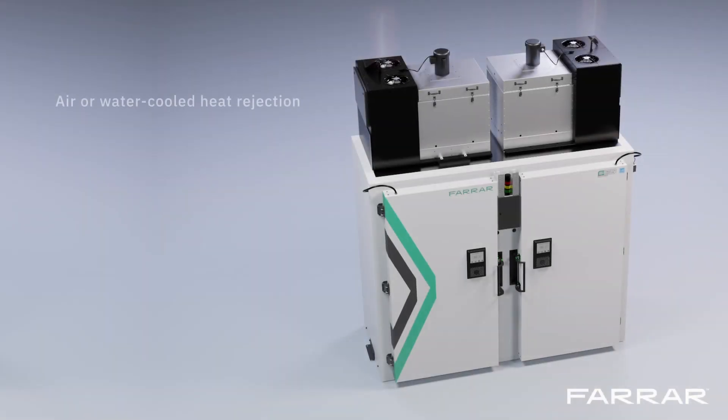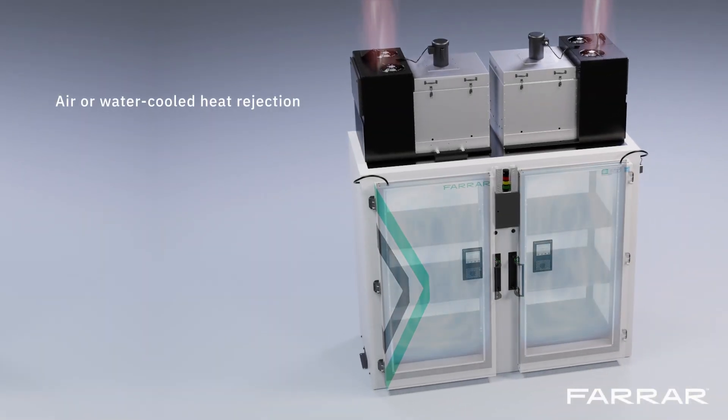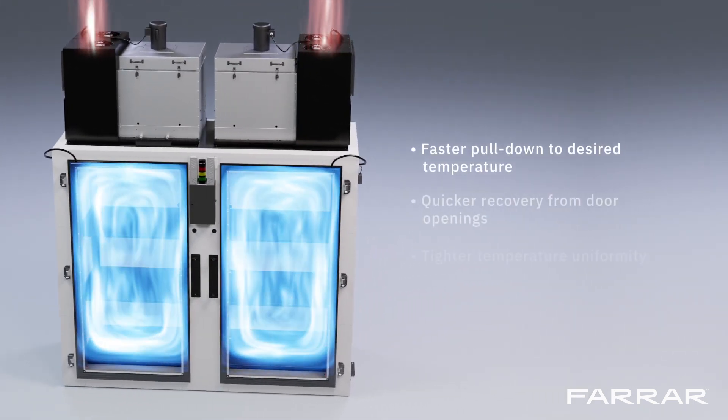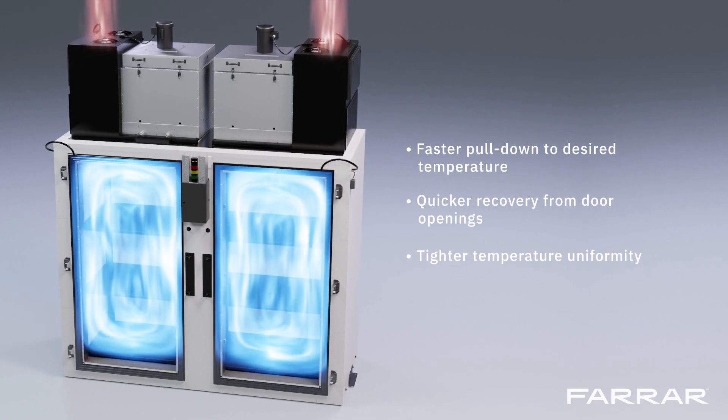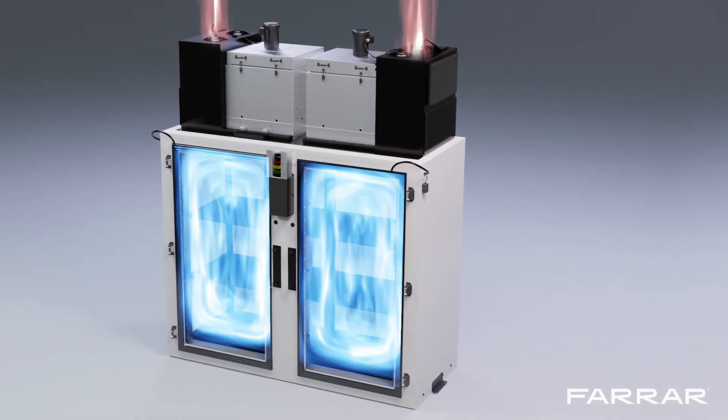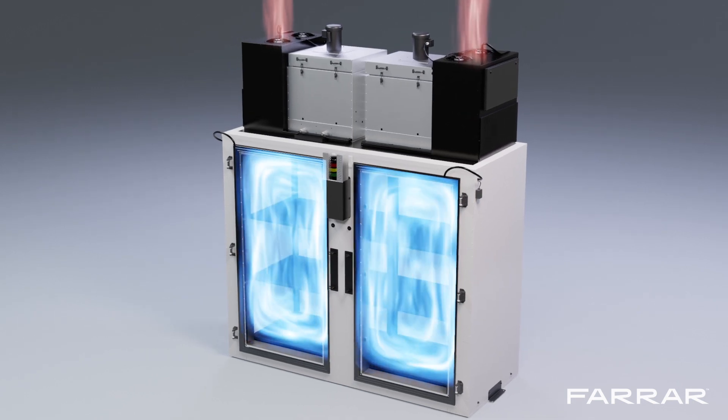Here's how. Circulated air is forced around the chamber allowing faster pull-down to the desired temperature, quicker recovery from door openings, and tighter temperature uniformity. Tighter uniformity helps ensure samples are within storage requirements no matter their location in the freezer.